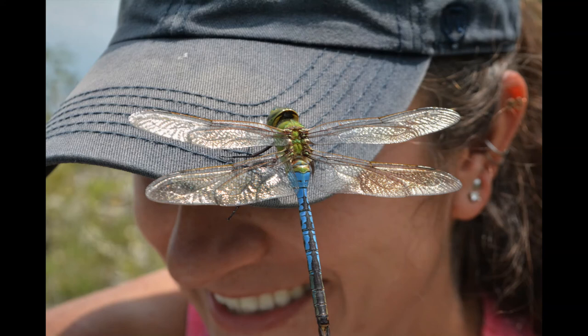Different species of dragonflies will have their highest populations at different points in the year. For example, Calico pennant dragonflies can be found abundantly in June and July, but are rare or impossible to find once we get into August.